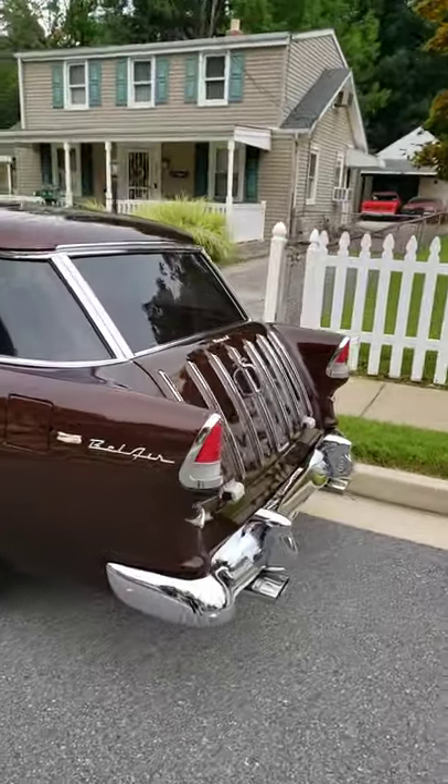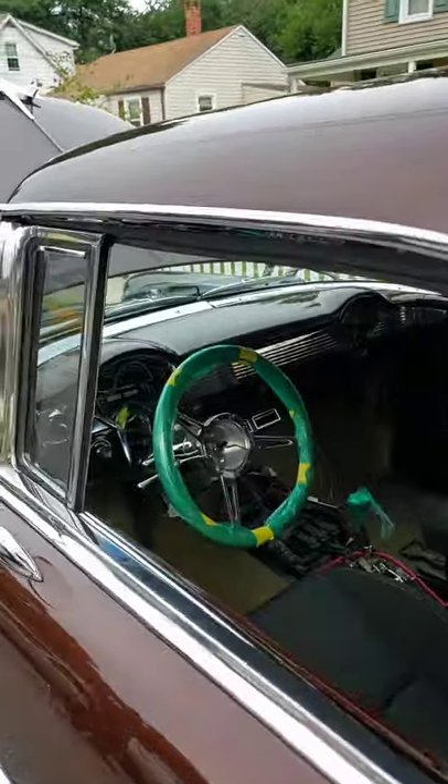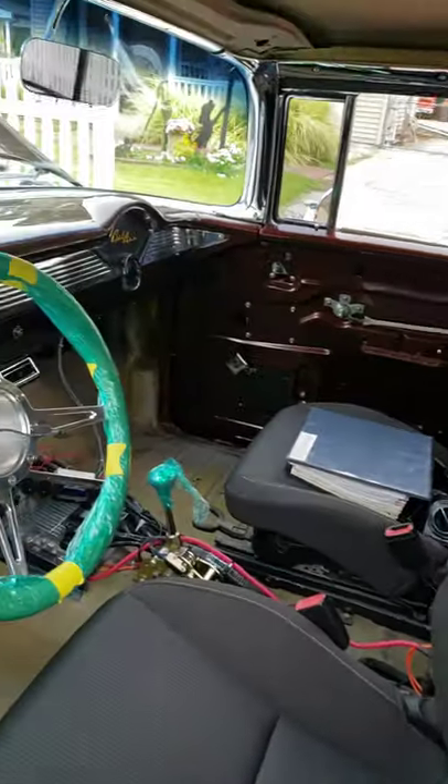Sounds good. How nice. Look at this interior — it's being worked on, but it is going to be so nice.